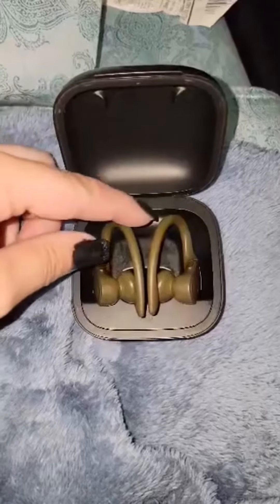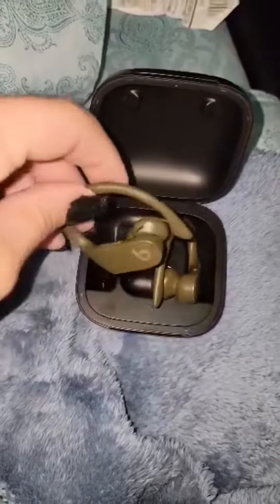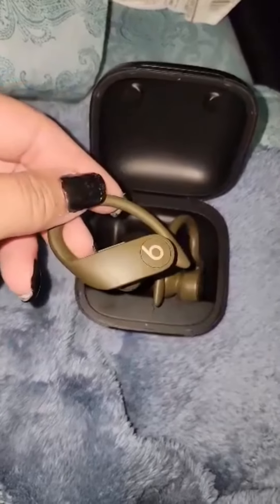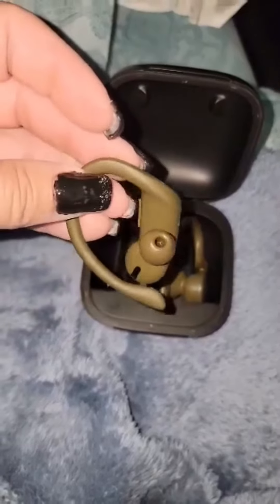Hey, this is David. Today I'm reviewing the Apple Powerbeats Pro wireless earphones. In my opinion, these are perfect for anyone who's looking for a comfortable and convenient way to listen to music, make phone calls, or work out.